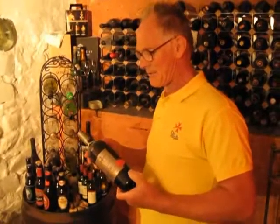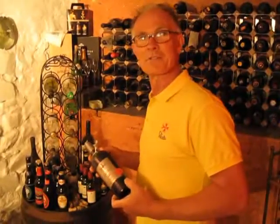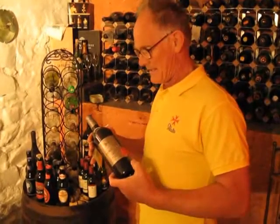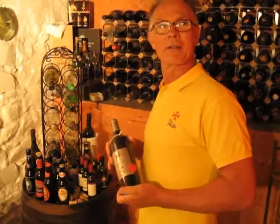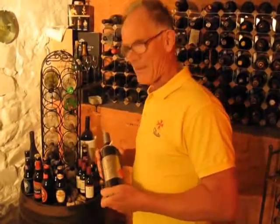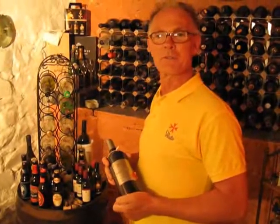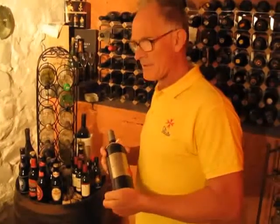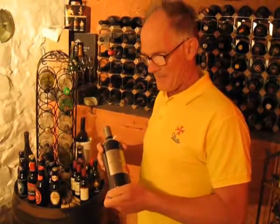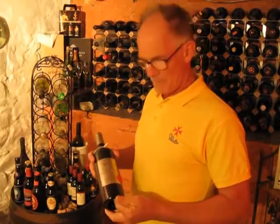Hello folks and welcome back to Malta for Real and my own personal wine cellar. You may well have worked out from looking at the previous recording that I do have a bit of a passion about Maltese wines. There's one aspect of Maltese wines that most people probably aren't even aware of: there are a great many produced in very small numbers for the collector.